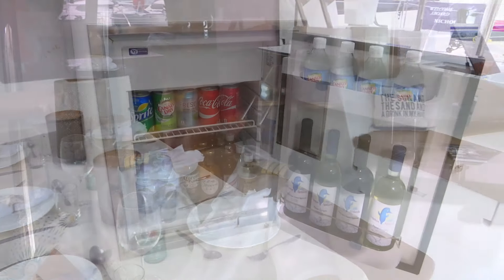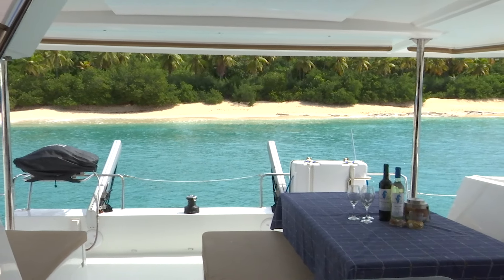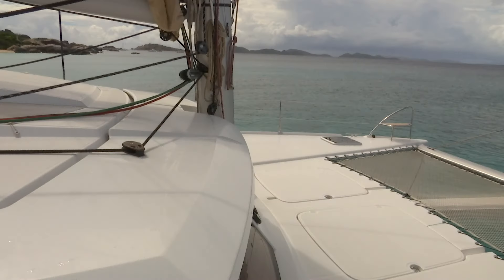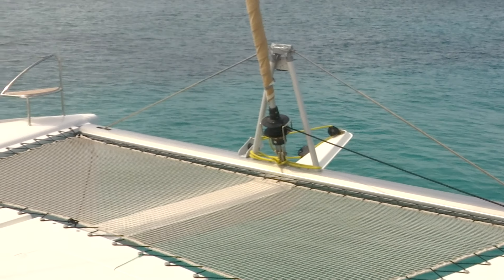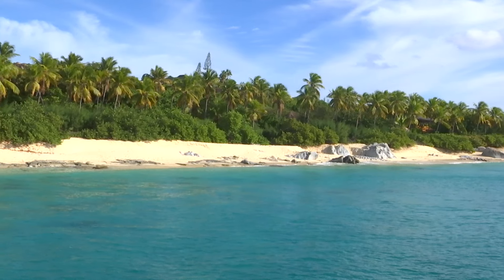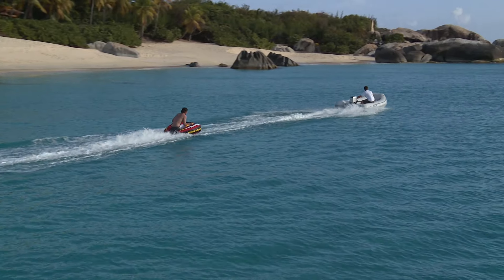Dolphin Splash has a flybridge which is our third deck where guests can enjoy sunsets and cocktails. In the cockpit we have a dining table which seats six guests comfortably, where guests can enjoy breakfasts or dinners with a panoramic view of the Caribbean. We also have an open plan saloon where guests can enjoy the comfort of air conditioning while Kate serves breakfasts and teas. A spacious forward deck where we'll have cushions and beanbags as well as trampolines — great for sun tanning as well as watching the water while we're sailing.